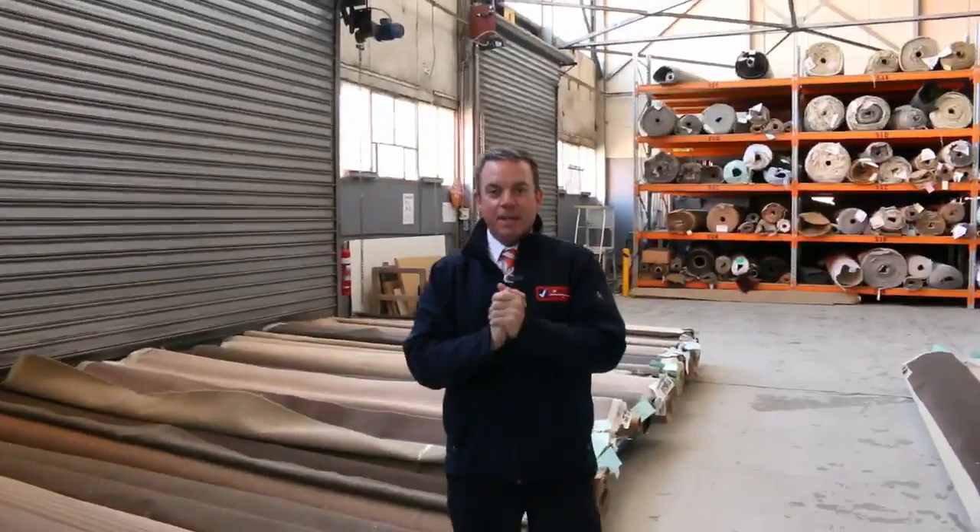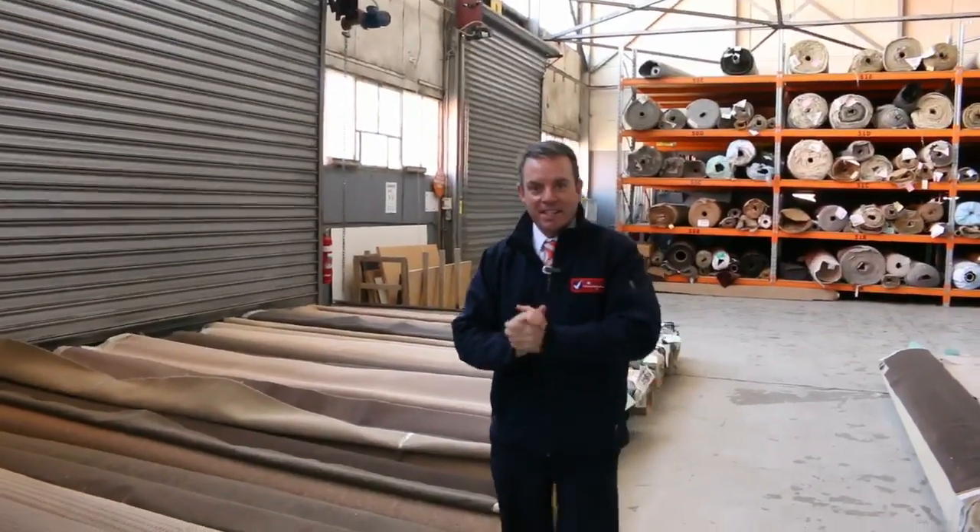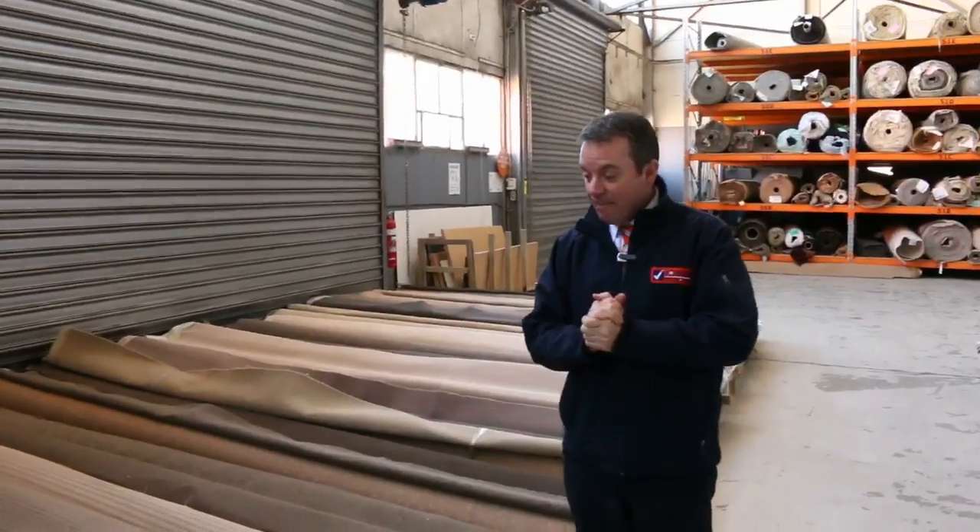G'day, I'm John from Fowls Auction and Sales, and I'm here to preview tomorrow's carpet auction. That's Wednesday the 2nd of August at 10am.